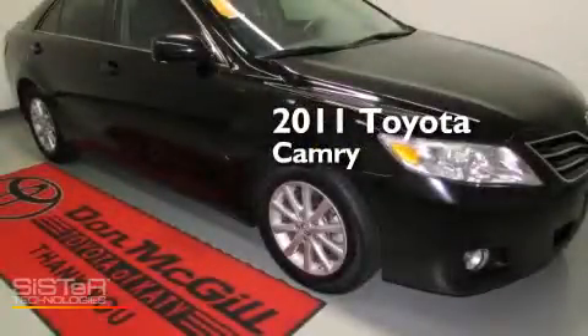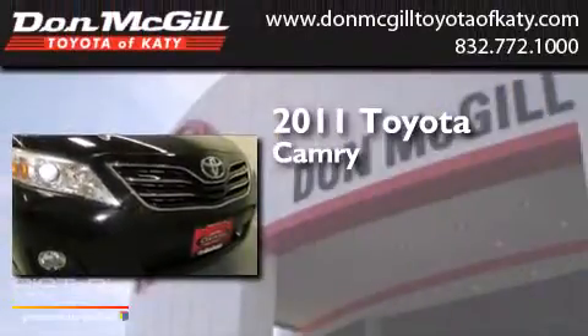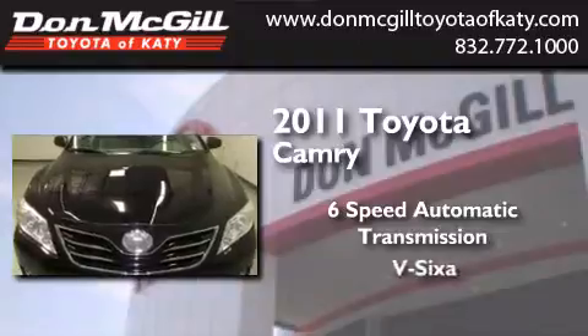This is a certified pre-owned 2011 Toyota Camry. This four-door sedan has a six-speed automatic transmission and a V6.